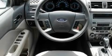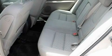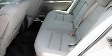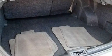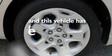A six-speaker audio system, a multi-link rear suspension, performance tires, a four-wheel independent suspension, an illuminated driver's side vanity mirror, traction control and stability control systems, side curtain airbags — and this vehicle has less than 28,000 miles.